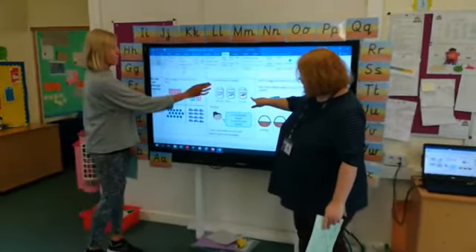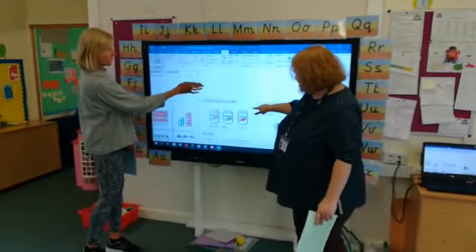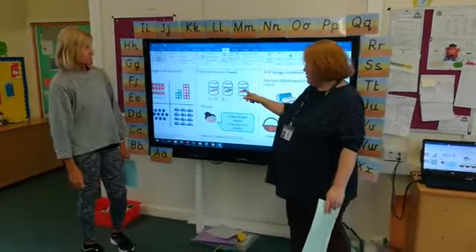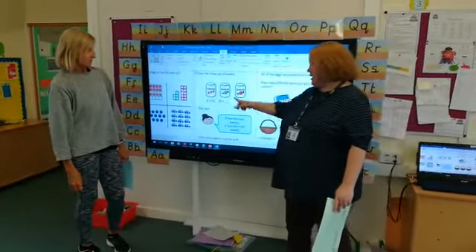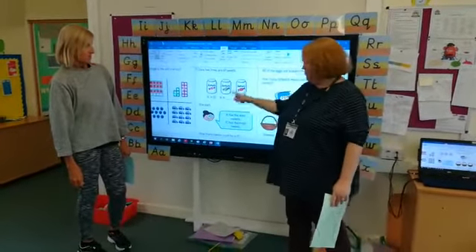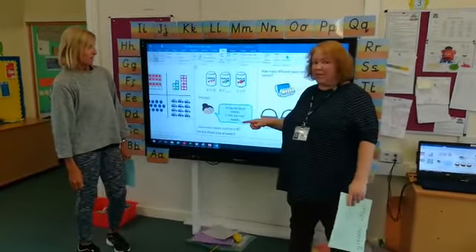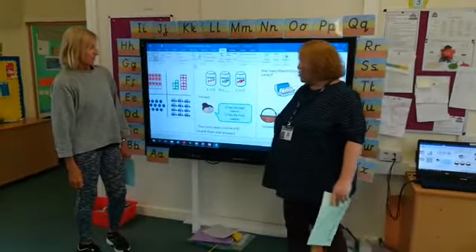And then on Tuesday we have got some jars of sweets, telling you how many are in those jars of sweets. But it's not telling you that one, and we'll have to see if you can work out how many sweets could be in that jar. And there's more than one answer.